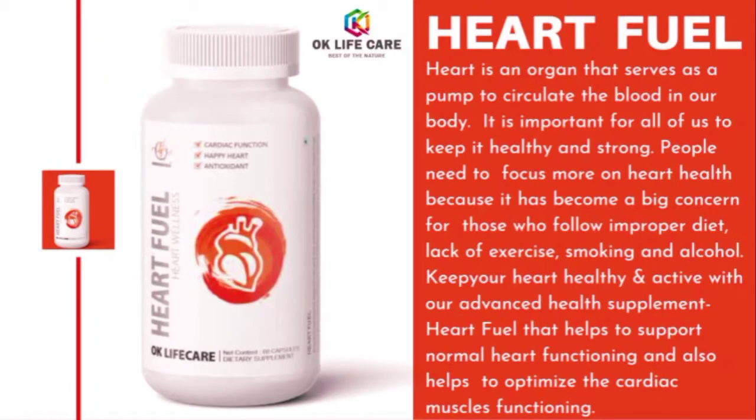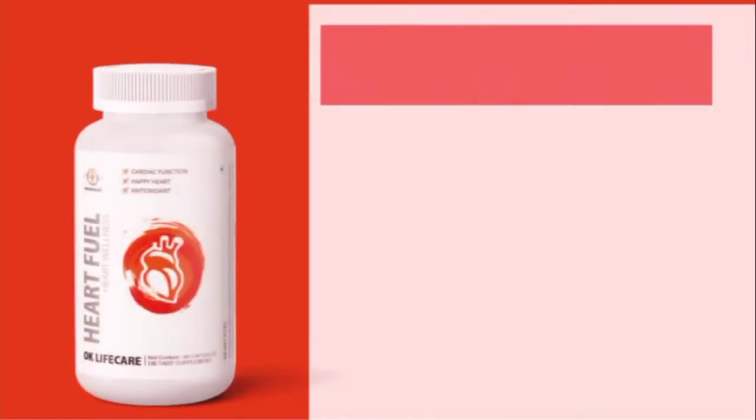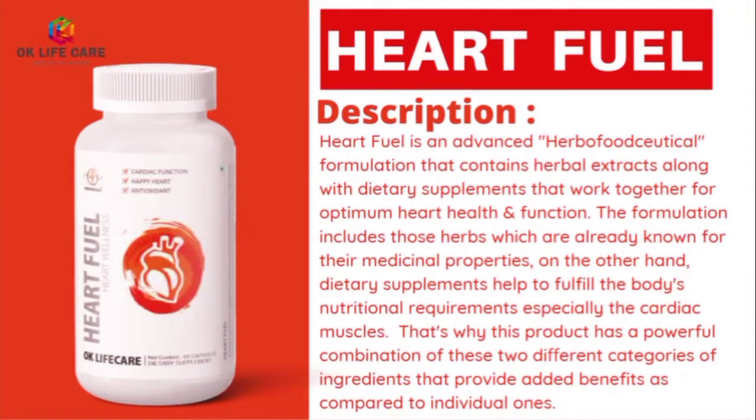It is important for all of us to keep it healthy and strong. People need to focus more on heart health because it has become a big concern for those who follow improper diet, lack of exercise, smoking, and alcohol. Keep your heart healthy and active with our advanced health supplement Heart Fuel, that helps to support normal heart functioning and also helps to optimize the cardiac muscles functioning.